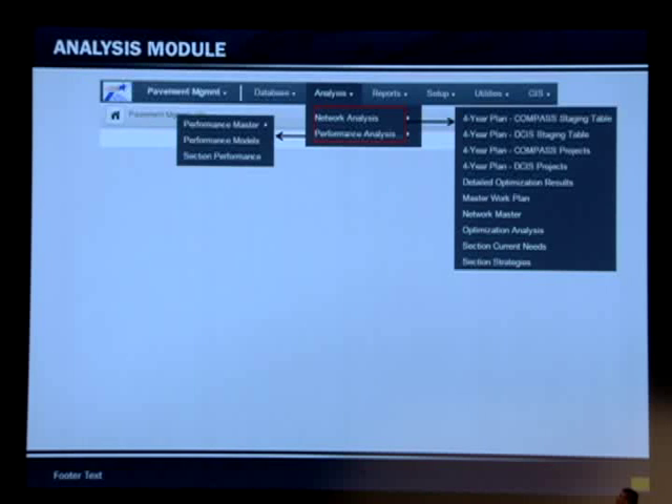This slide shows a screenshot of the analysis module. The system is going to interface with DCIS and Compass, so four-year plans will be downloaded from DCIS and Compass into a staging table where the user can make edits or corrections. Then they move to the four-year tables for Compass and DCIS, and eventually projects are put into what we call the master work plan, where you can run different scenarios.